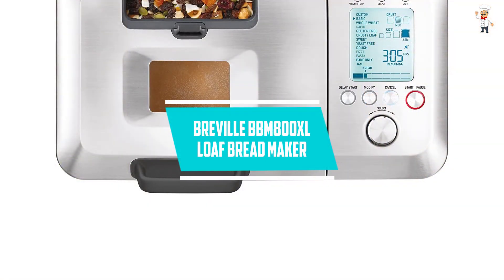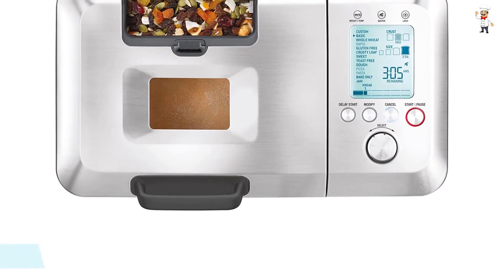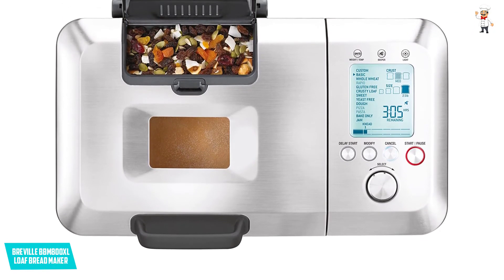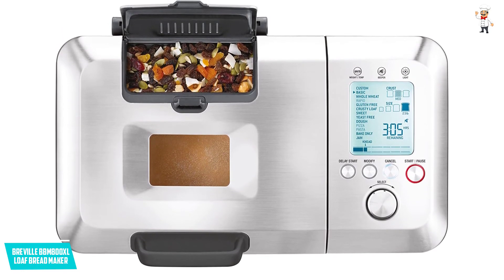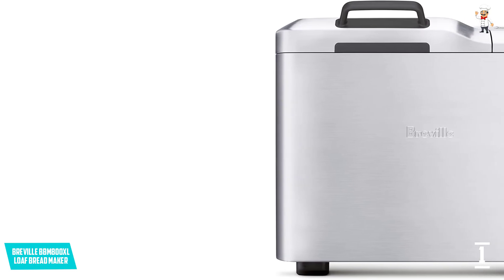At Number 1: the Breville BBM800XL Loaf Bread Maker. The time to live a healthy lifestyle is now, and the Breville BBM800XL Loaf Bread Maker will help you achieve that. It comes with 46 step-by-step recipes to take you through how to prepare whole wheat, crusty loaf, dough, yeast-free, sweet, jam, and basic breads. Moreover, this bread maker is extremely easy to use.